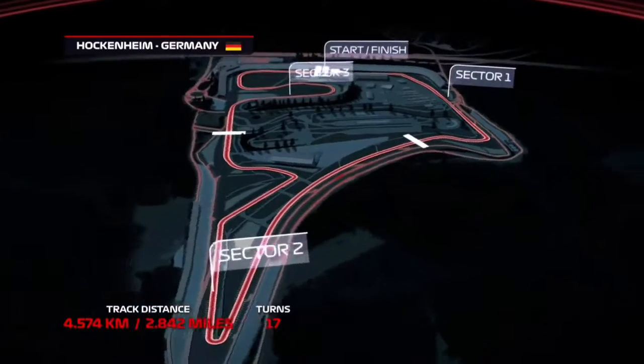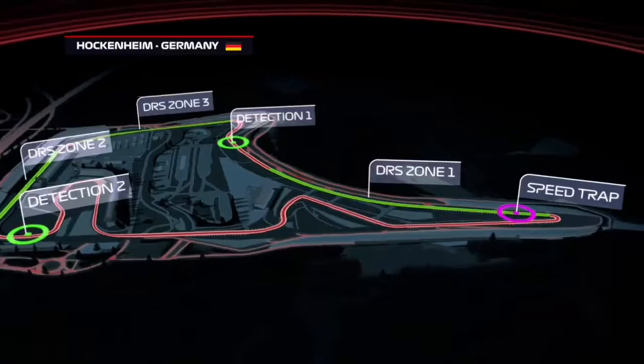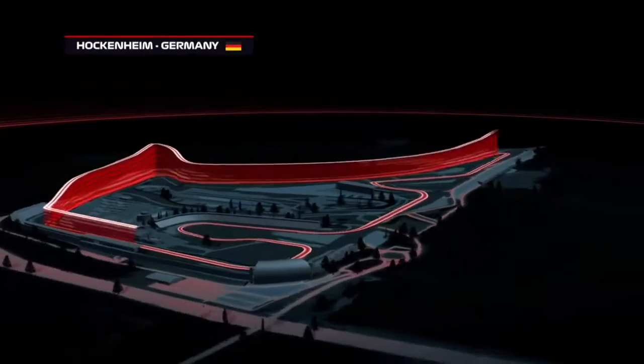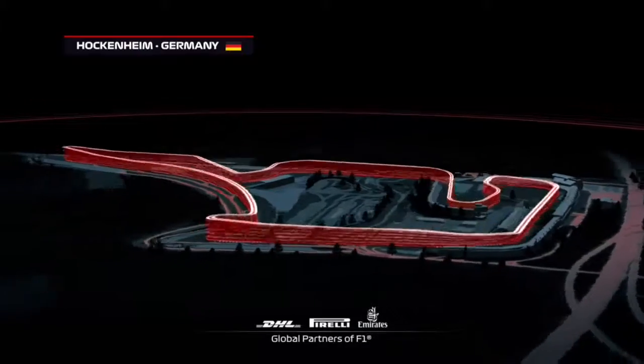Hello and welcome back to the channel. Today we're here at Hockenheim for the German Grand Prix, round 11 of the championship. Now let's get into the qualifying report.